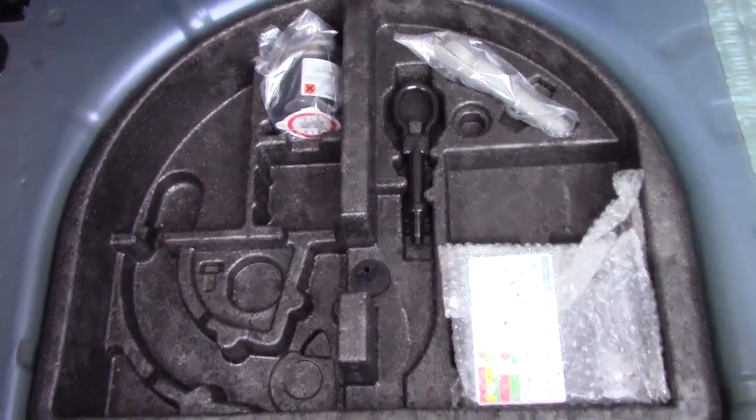Making our way towards the rear, we can see all of the available boot space. And if we lift up this carpet, we've got ourselves an inflation kit underneath.